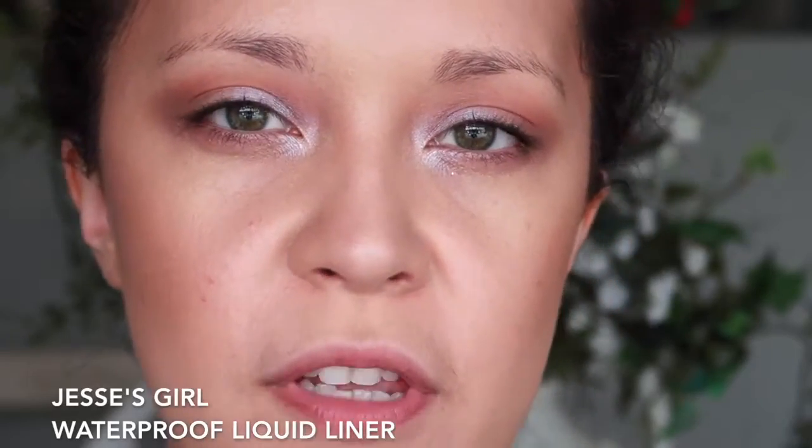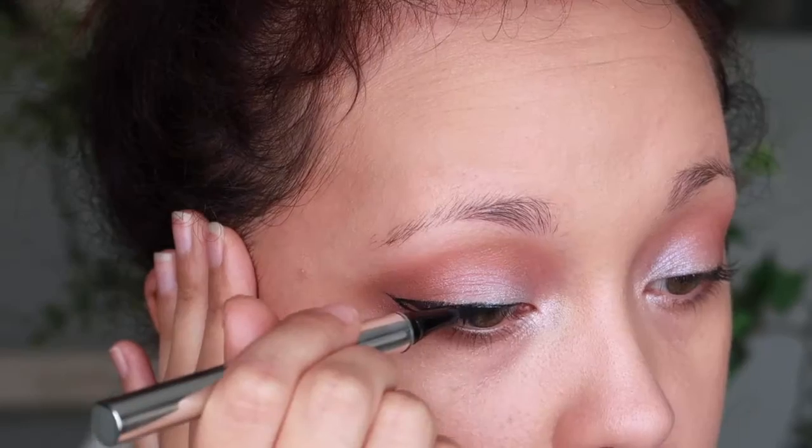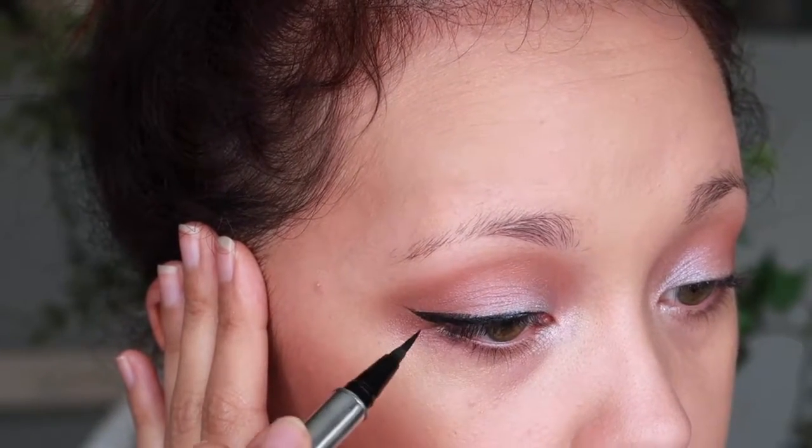For liquid liner, I'm going to be using my Jessie's Girl Waterproof Liquid Liner. I love this liner, but I cannot talk while doing it because I fully have to concentrate. Basically, I'm just going to make a winged line — you don't have to; you can keep the look soft. This one was a little thicker than I'd like, but that's okay. That's typically where I would put in false lashes, but I'm trying not to do false lashes.